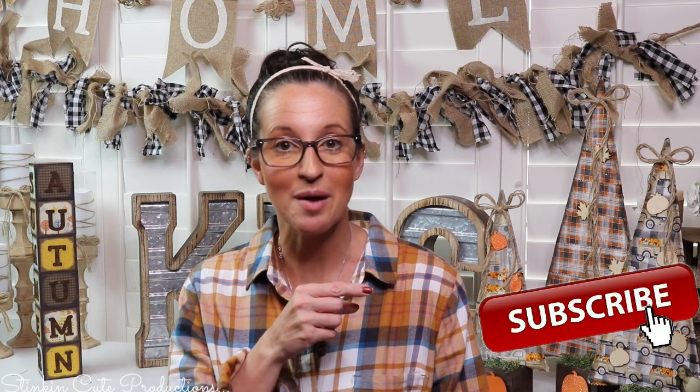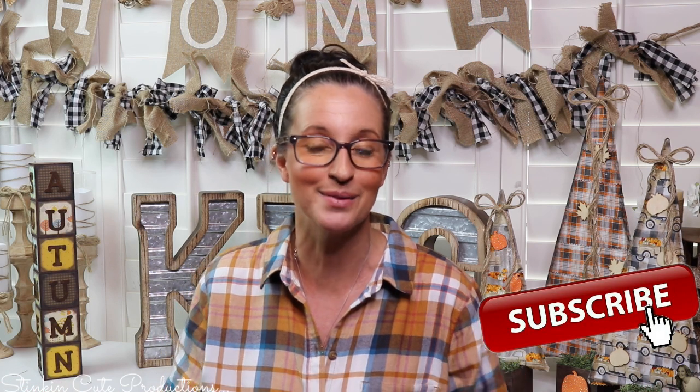Welcome back to Kelly Barlow Creations. If you're new to my channel and you're stopping by for the first time, thank you for stopping by. Welcome to my channel. Stick around a while by clicking that red button for more crafting on a budget — more everything on a budget videos to come.